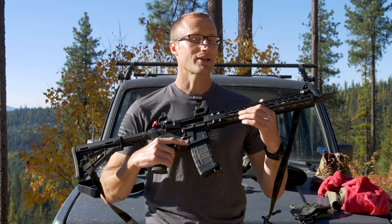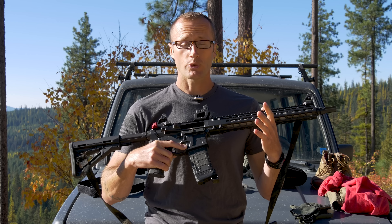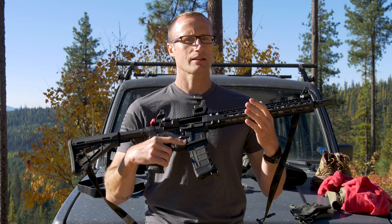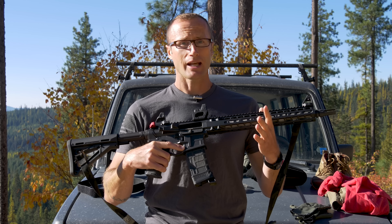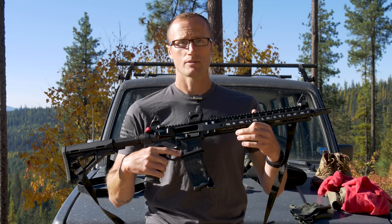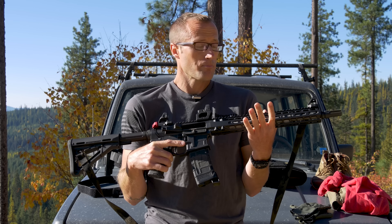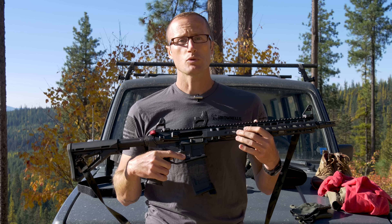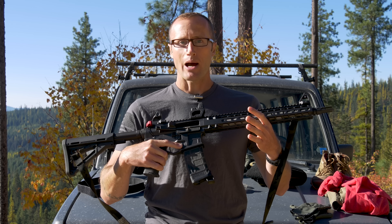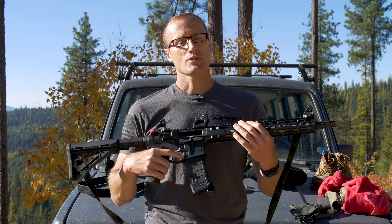Let's talk long guns. A little back story: originally I was going to run this event with the SIG Tread rifle — the one I won at the SIG press event back at the end of August. I was talking to them and said I'd love to run this rifle at the event in mid-October, and they were on board. But I told them I didn't want it 11th hour — I wanted at least a couple of weeks with it. Long story short, it never made it.